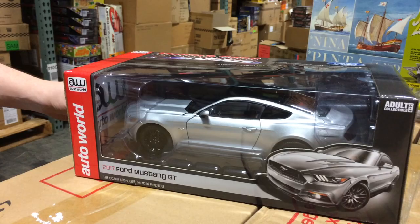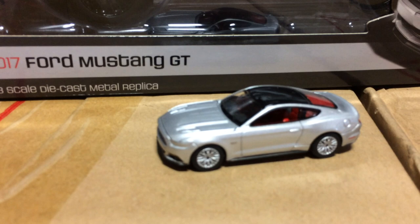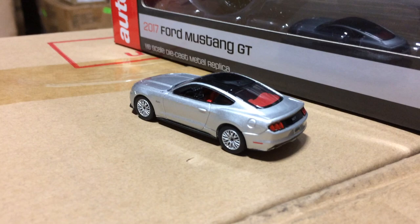A little sneak peek for you YouTube guys: in 2017 Release Two for 1/64th, we have a similar 2017 Mustang coming out with the black roof and the red interior. Look for that — it'll probably not be until the May-June time frame hitting the pegs, but it'll be a nice little matching small and large scale for you Mustang guys.